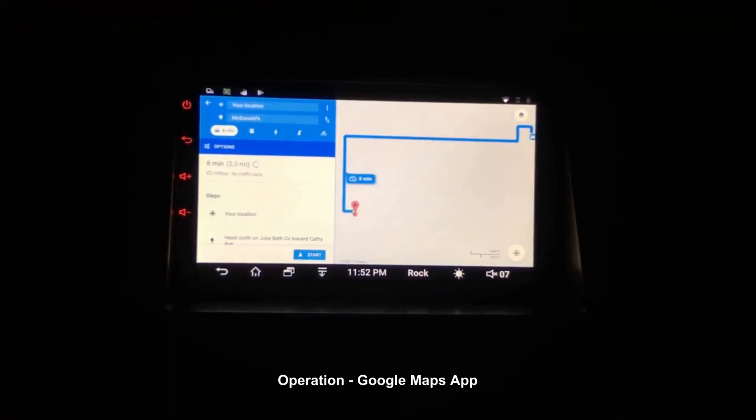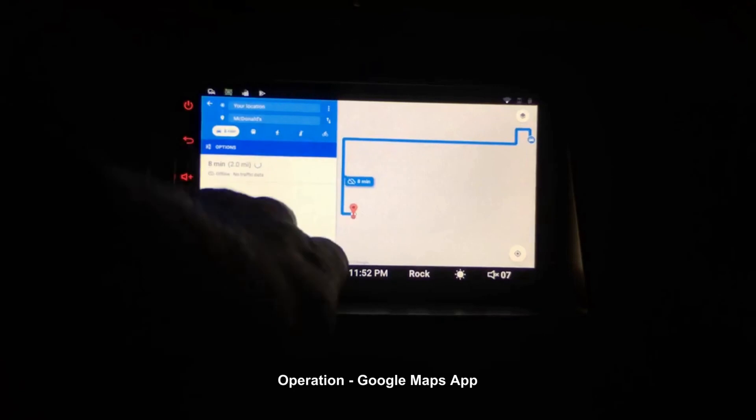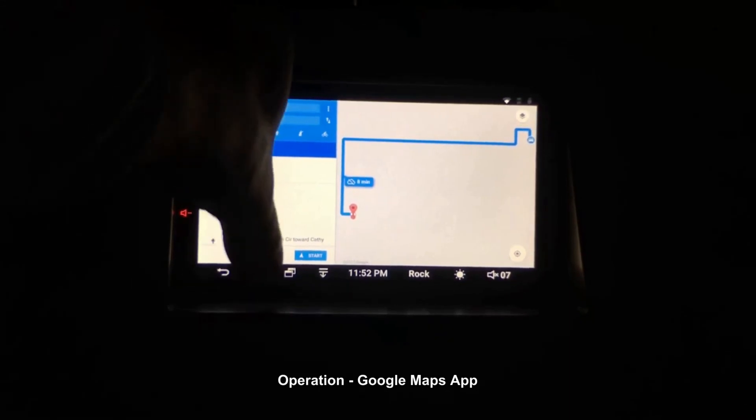It does turn-by-turn navigation, which is really awesome. The only thing it can't account for is traffic — obviously it's an offline version and I'm not going to run cellular data just for a more current map. That's not really a big deal to me. You hit start and it gives you the nice turn-by-turn view all the way to your destination.